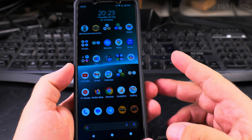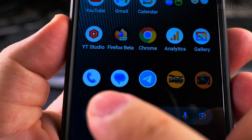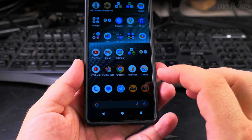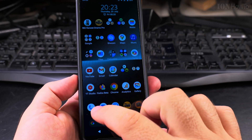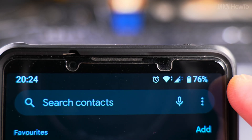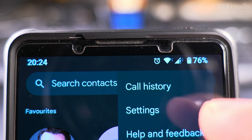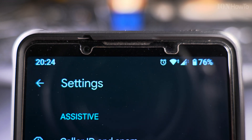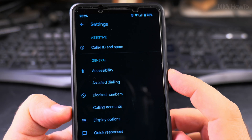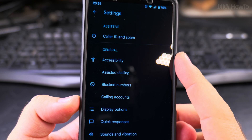The key here is that you have the Google Phone app. Open the phone app, and at the top you'll see a three-dotted menu — click on that three-dot menu, then go to Settings.